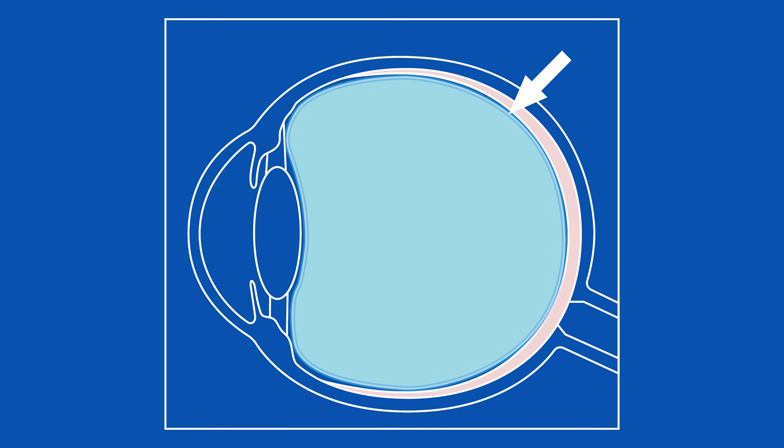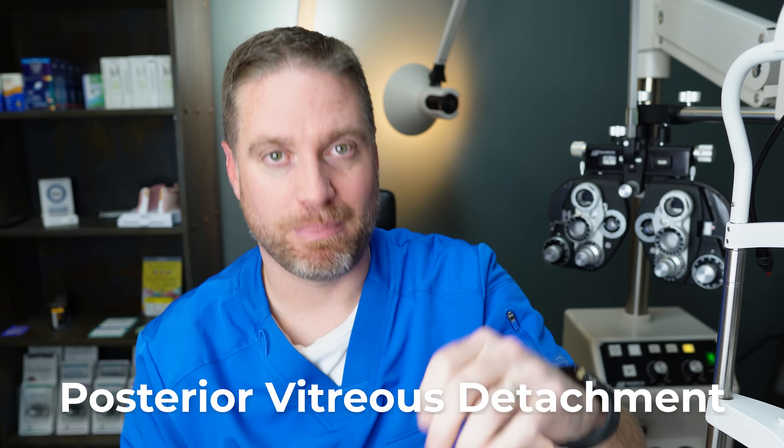The vitreous humor is contained by a bag called the vitreous cortex — a thicker, stickier gel that's actually stuck to the retina, acting like velcro on the back of the retina. As the gel liquefies, small breaks in the vitreous cortex allow liquid to sneak out and separate the retina from the vitreous cortex. This slowly peels away the vitreous from the retina — which is where the name posterior vitreous detachment comes from, as it typically occurs at the posterior portion of the eye.